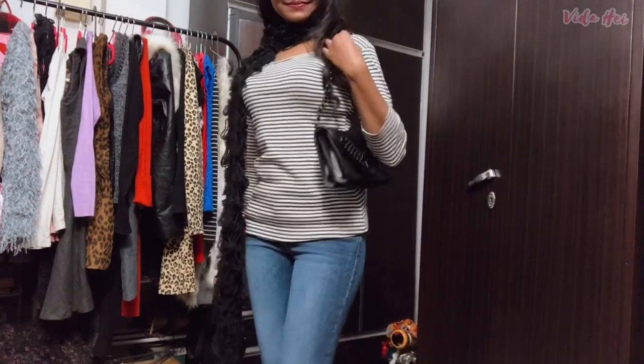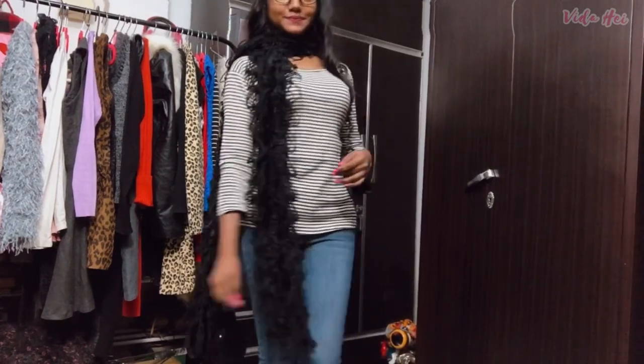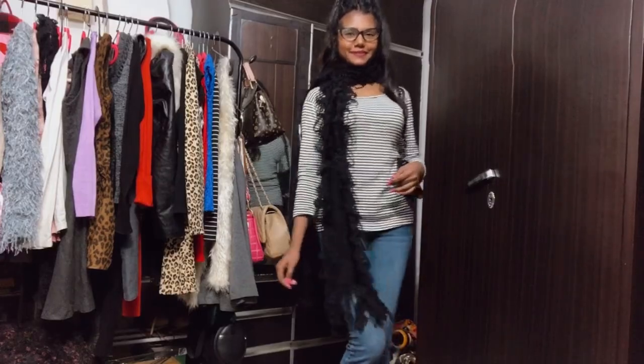I hope this video was helpful to you! Let me know in the comments which outfit was your favorite. Make sure you subscribe and I'll see you very soon — bye!